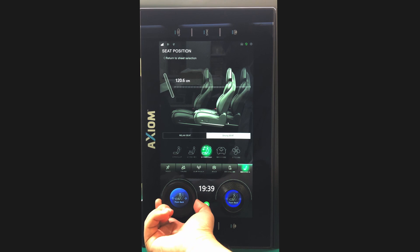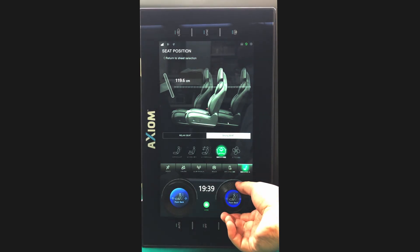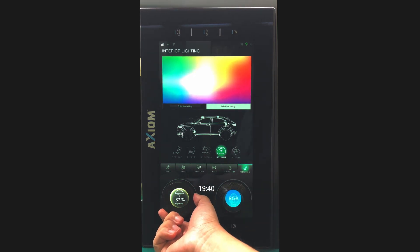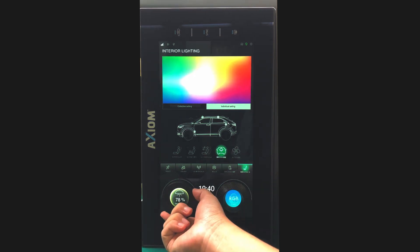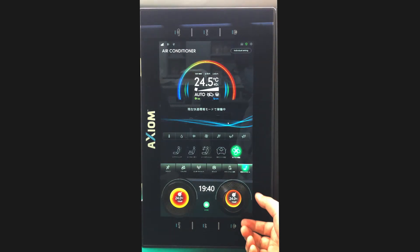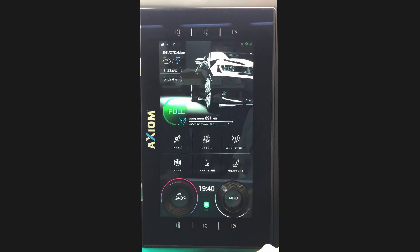Axiom technology is automotive qualified according to the AEC-Q100 standard and perfectly suited for automotive applications. Touchnetics is innovating for better and more intuitive touchscreen user interfaces. Please visit our website to learn more about Touchnetics and the Axiom Touchscreen technology.